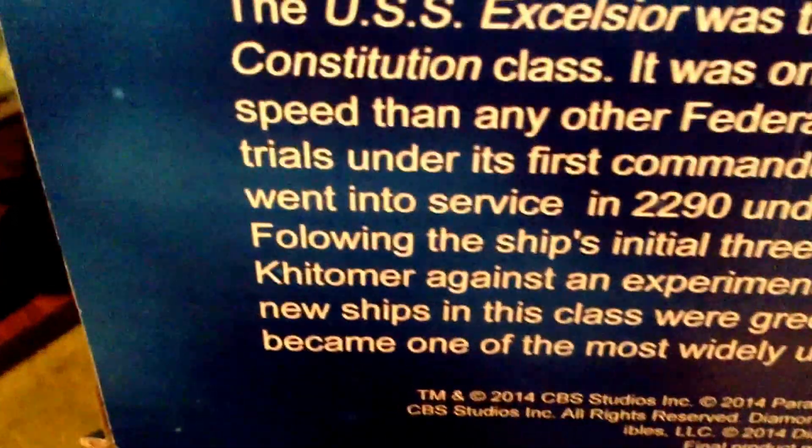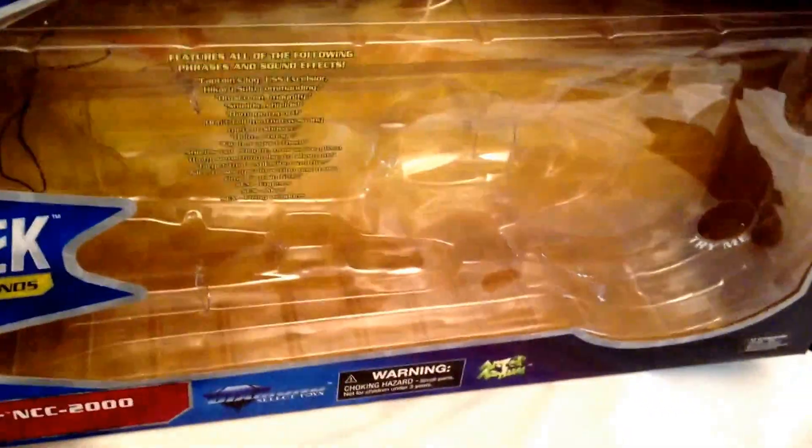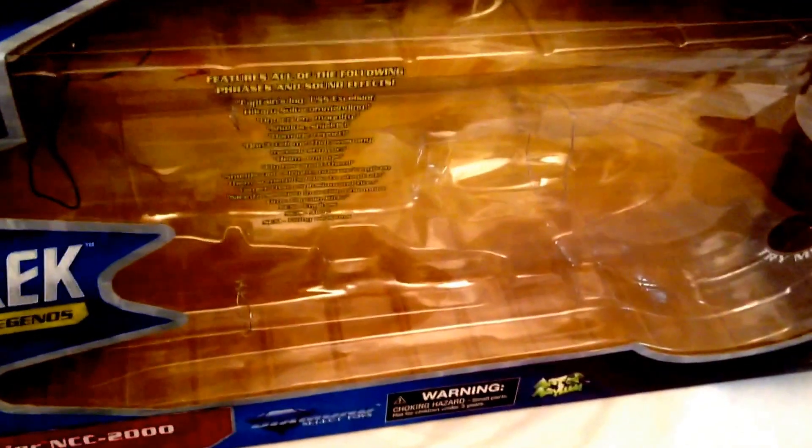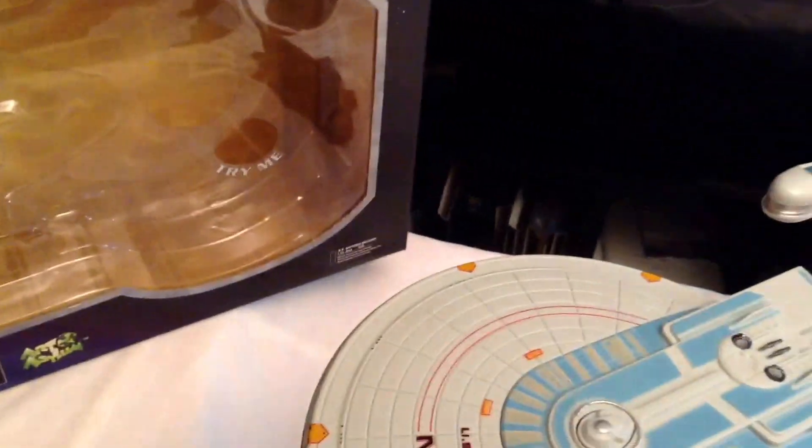Just to note, there is a misspelling on the word 'following' on the back there, but other than that everything else looks really good. So that's a nice big picture of the Excelsior on the box. Also worth noting — no extra batteries like the Enterprise B. The B came with an extra set of batteries, but the Excelsior does not.